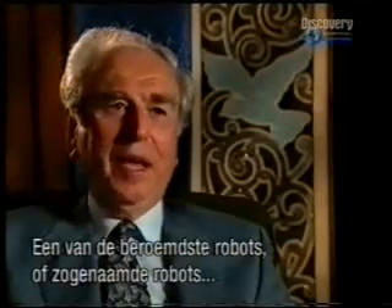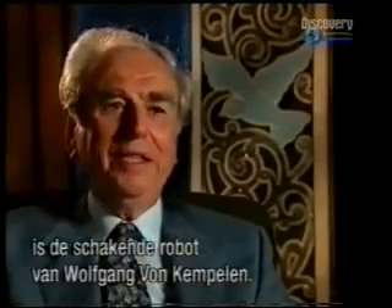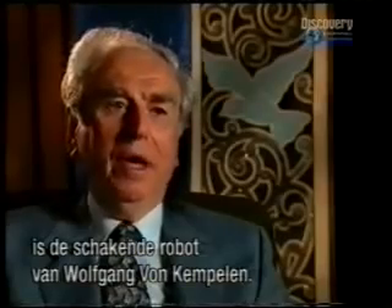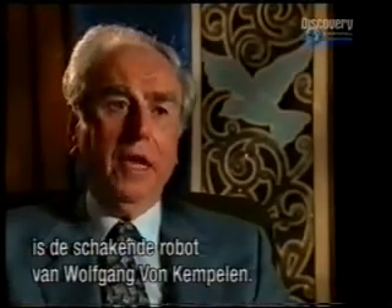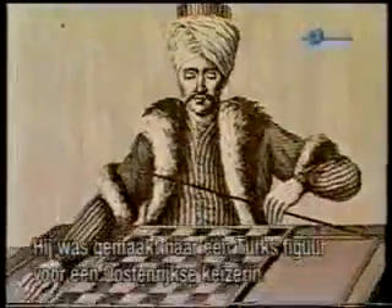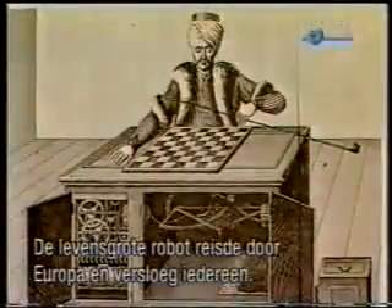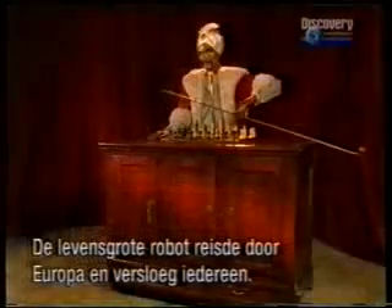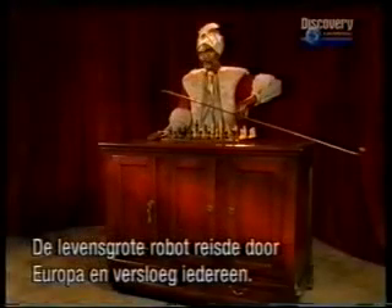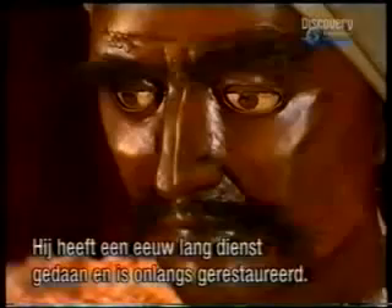One of the most famous automata, or pseudo-automata, is the chess-playing automaton of Wolfgang von Kempelen. Modelled on a Turkish figure and built in 1770 for an Austrian empress, this life-size automaton travelled through Europe playing chess and defeating commoners and kings alike. After a century-long career, he has recently been restored to full working order.